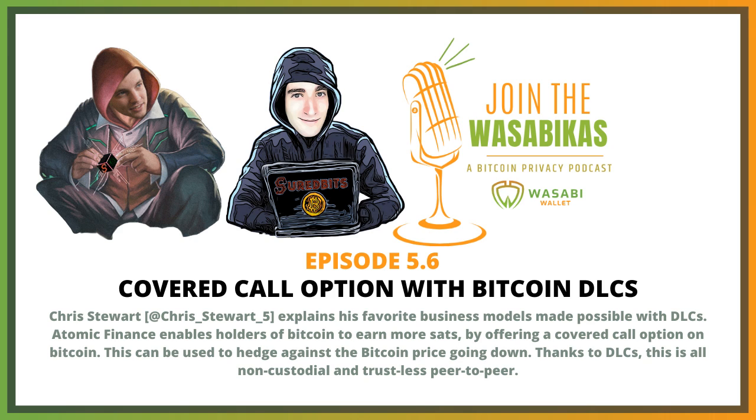Right now, they're working on giving users the ability to earn yield on their hodlings for Bitcoin in a non-custodial way. Most people that own Bitcoin right now, especially if they want to make sure they retain custody, put their Bitcoin on paper wallets, hardware wallets, or in a very secure place. Unfortunately, that doesn't allow you to use your Bitcoin to gain yield and put your capital to work. So Atomic Finance is working on a product that allows hodlers to sell covered call options for Bitcoin.